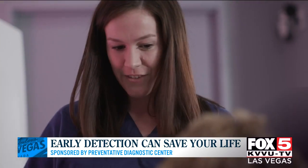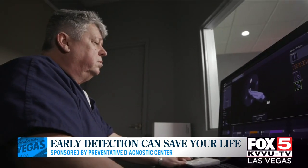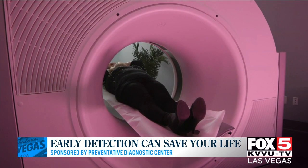Absolutely. The CT scan can detect ovarian cysts, ovarian cancers, and other tumors called teratomas. Any abnormality pretty much that we would see in an ovary, we're going to see with this CT scan and very high quality imaging — generally much better than what an ultrasound would pick up.